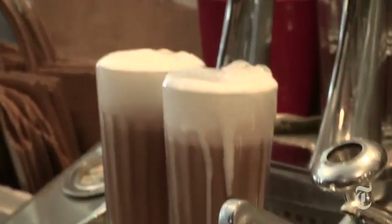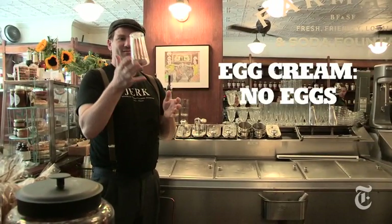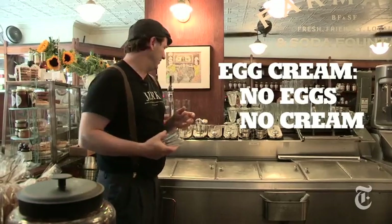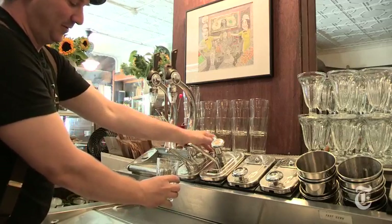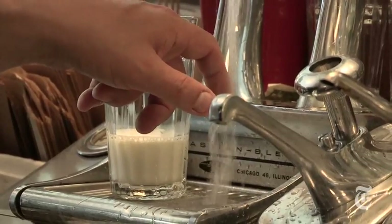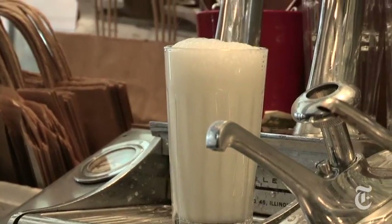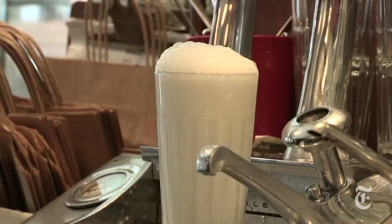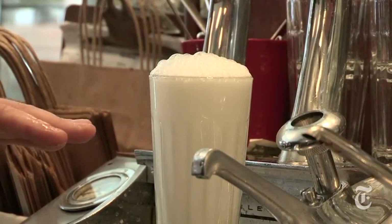What we're going to make today is the classic New York egg cream. First thing you do, stir with ice cold milk — about two fingers. Next thing, ice cold seltzer. Always check the temperature of your seltzer, right up to the top so it almost spills over.